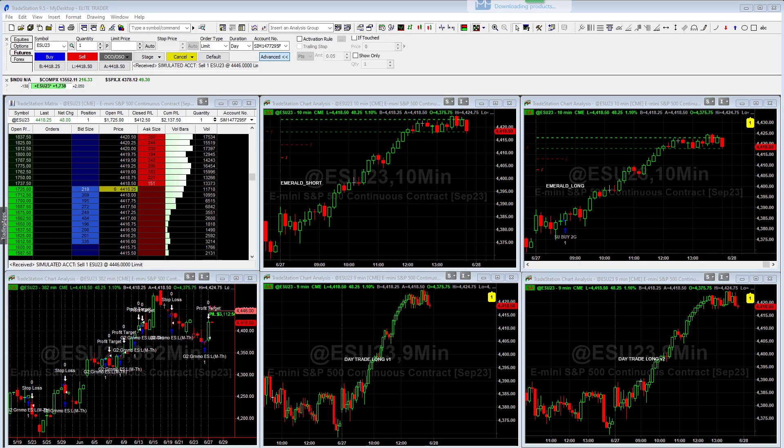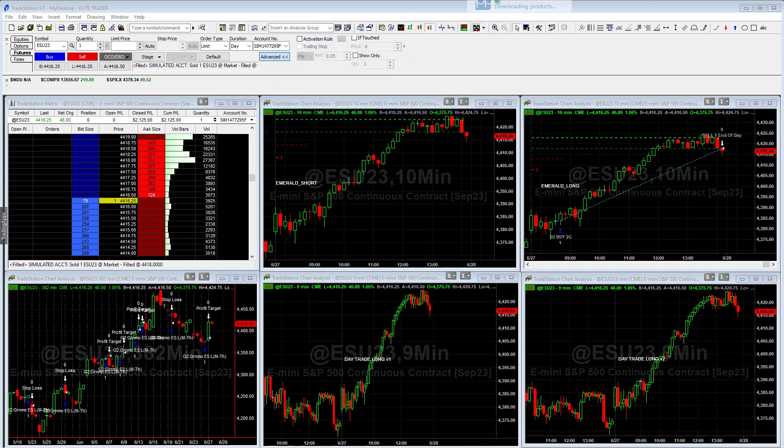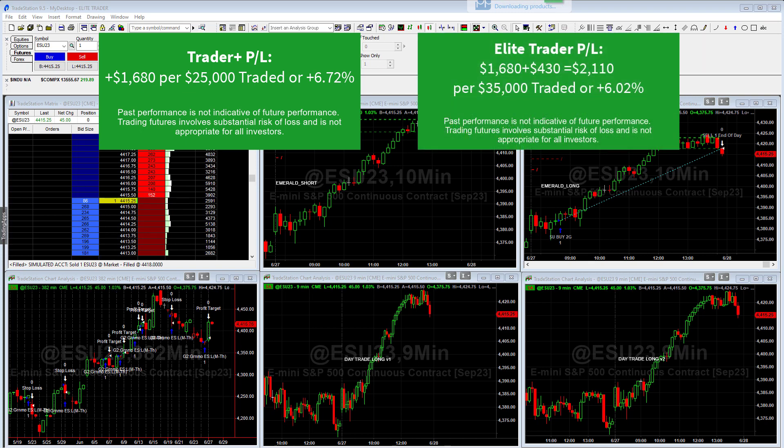The Emerald Long trade finally gets out — you can see it automatically exit right here. The algorithm got it pretty much exactly right; sure it would have been nice to get out about 30 minutes earlier, but you just let it run. In this case it delivered returns of about 6.7% on the Trader Plus — a great day. The Elite Trader, which also trades the Momentum ES algo, was up a total of about $2,100, also about a 6% gain. Both strategies were very profitable, and Noble and Paladin were as well since they trade similar algorithms.